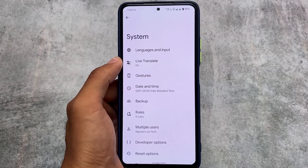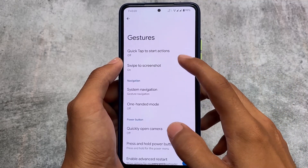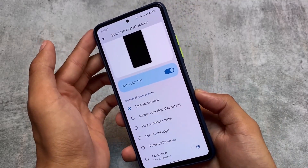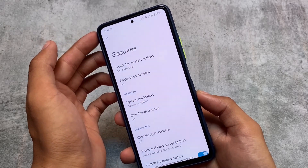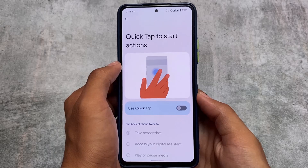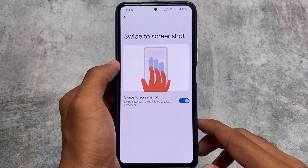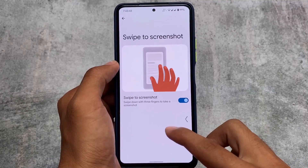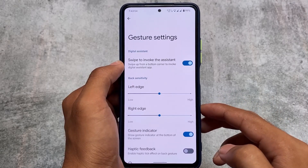In the system settings, under gestures, we have the quick tap to start actions feature, also available on Pixel devices. Whenever you tap the back of your device, it detects the quick tap and lets you take a screenshot or perform other tasks. We also have swipe to screenshot, though most custom ROMs already have this feature.